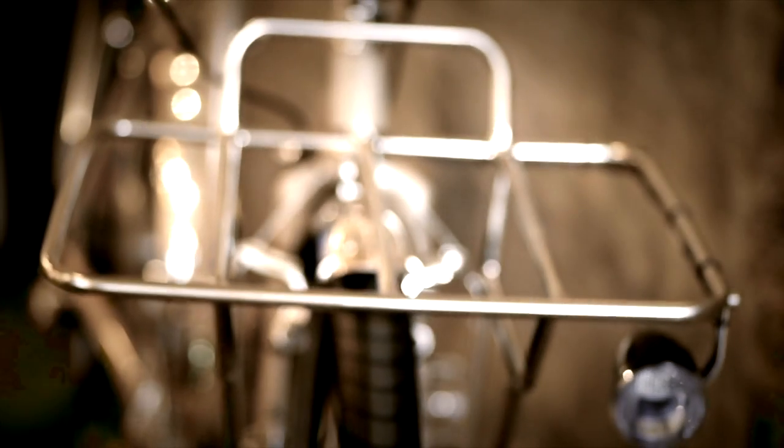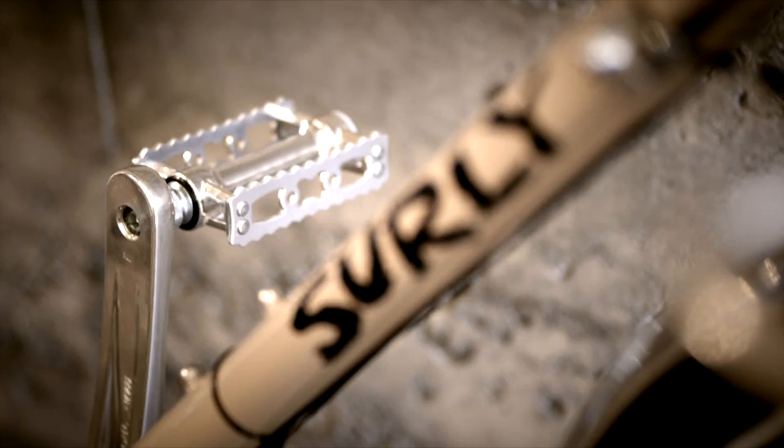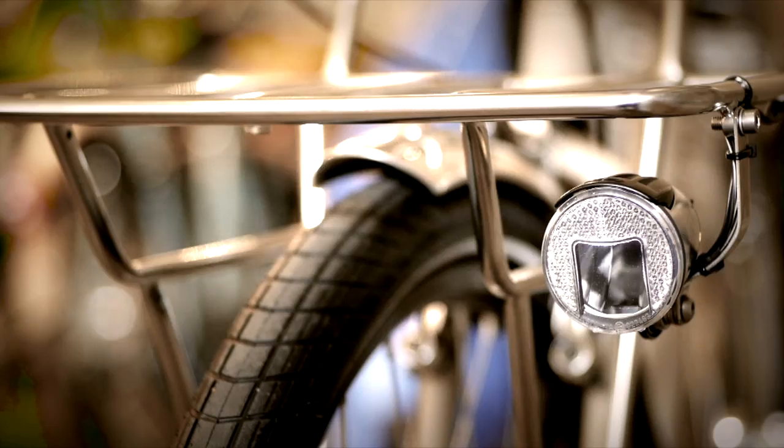I just finished working on the bike. It looks great, and hopefully she'll love it when she comes and picks it up tomorrow.